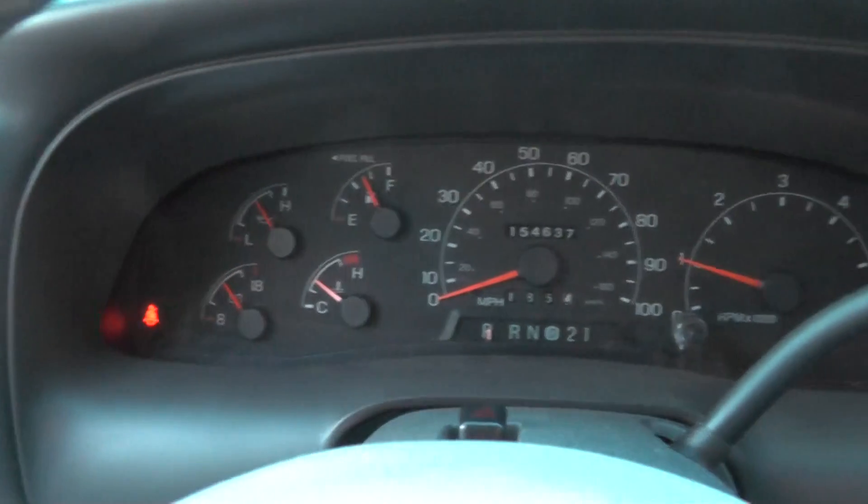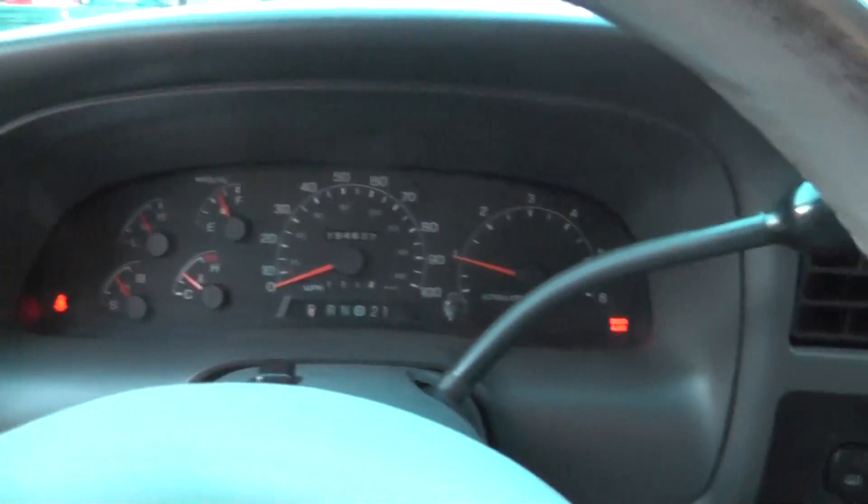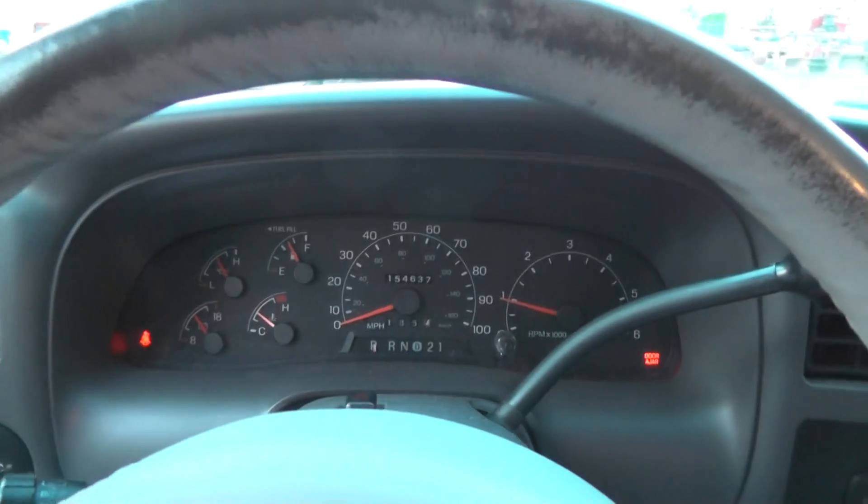Sounds funny — sounds like it's running, it's revving too high. I guess that's just the extra two cylinders.